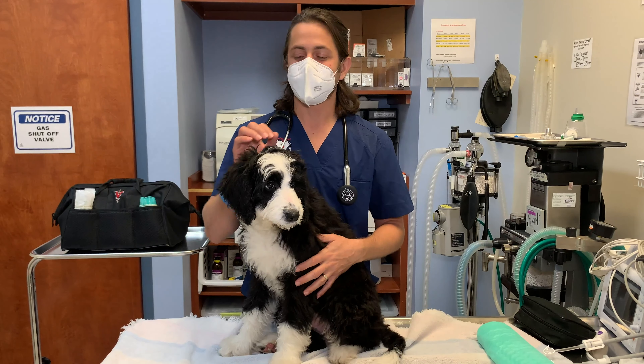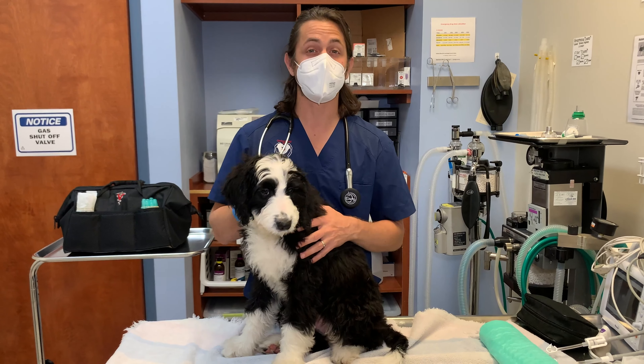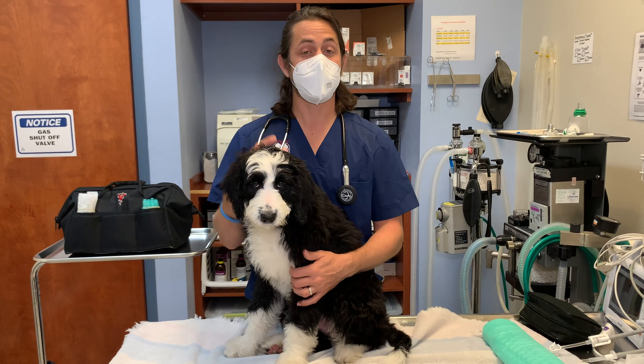Hey guys, Dr. Lara here. Today I'm here with Cisco. Cisco is a 14-week-old puppy and he's coming in today for his puppy visit.